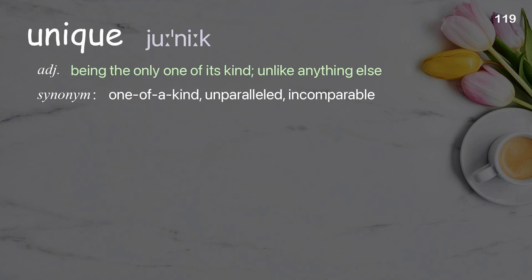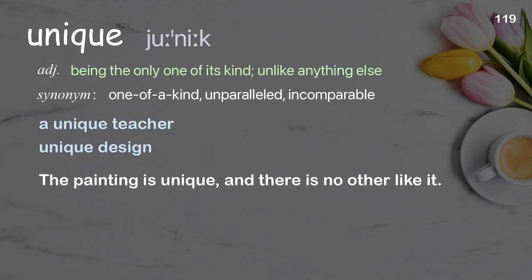Unique: being the only one of its kind, unlike anything else. Examples: a unique teacher, unique design. The painting is unique, and there is no other like it.